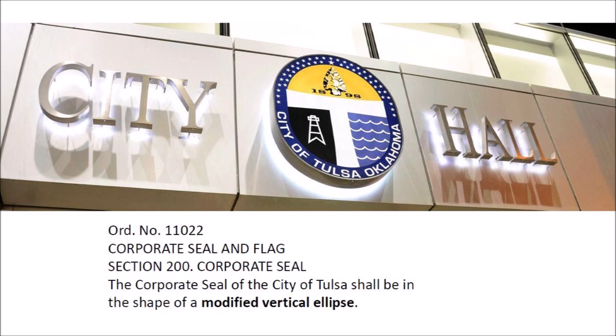To the left and adjacent to the base of this arrowhead, there shall be the numerals 1 and 8. To the right and adjacent to the base of this arrowhead, there shall be the numerals 9 and 8, together representing the year 1898. The ordinance then describes the other elements of the seal.